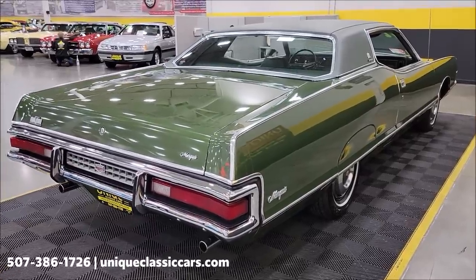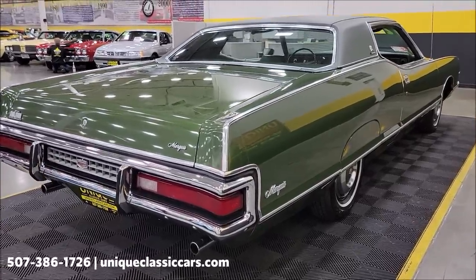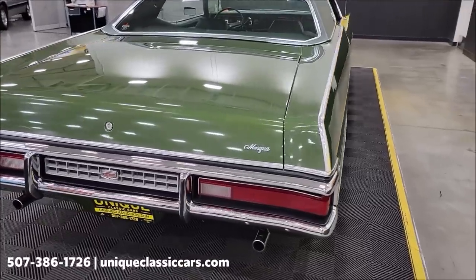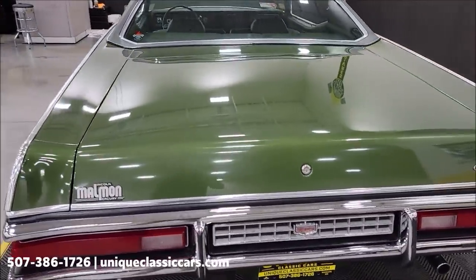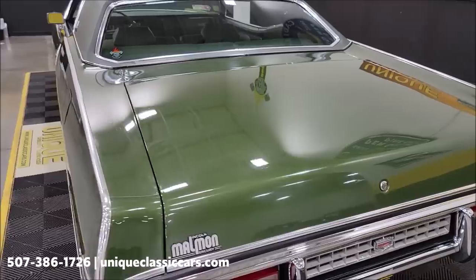Remember, we do consider trades, financing is available, and of course we can assist with transportation. This vehicle may be eligible for an extended service contract — consult with your sales associate when you call in or email. And look at the size of this trunk!